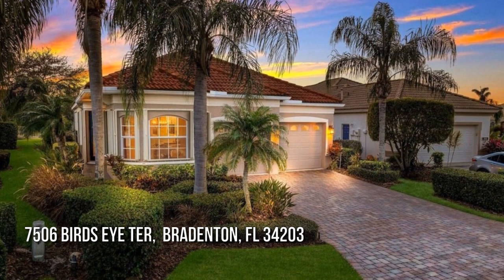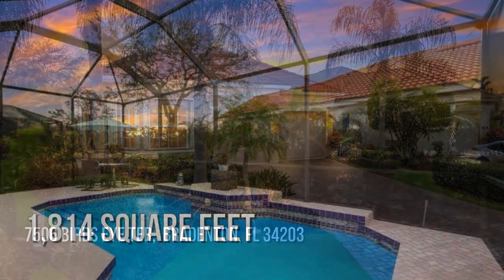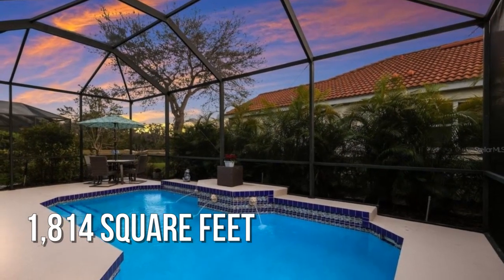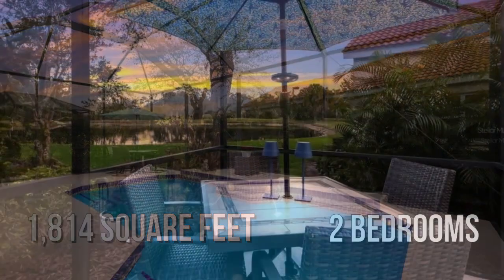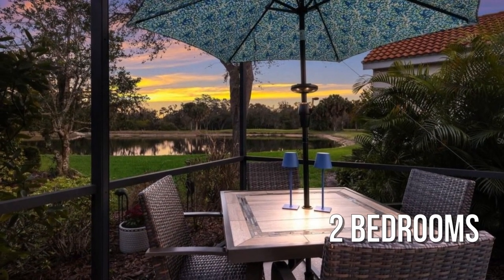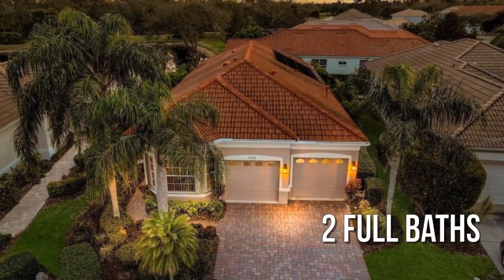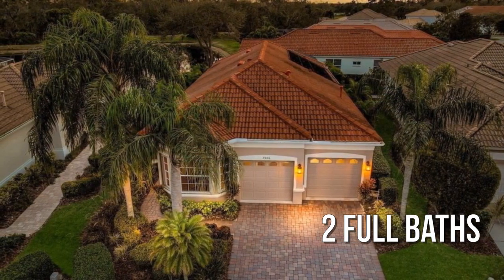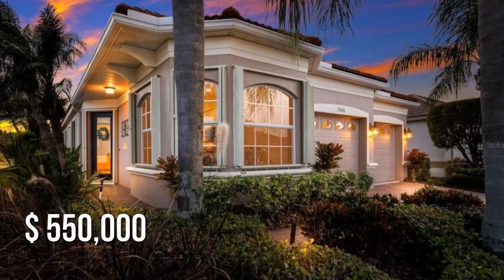Searching for the perfect home? This lovely property offers over 1,800 square feet of living space, featuring two bedrooms with two full bathrooms. This property is currently listed for $550,000.